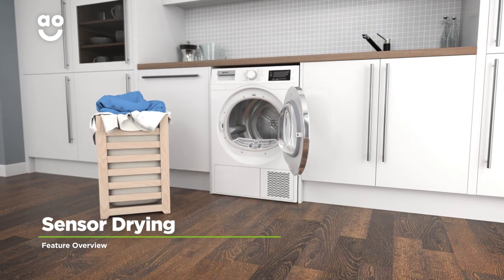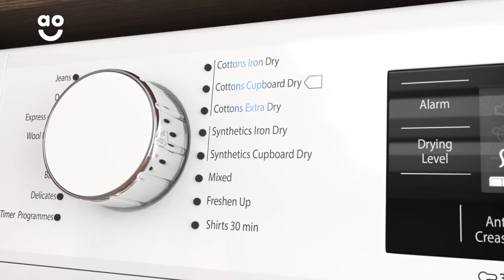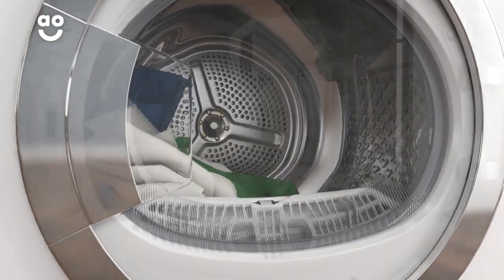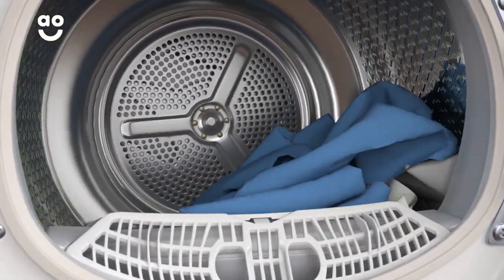Sensor Drying technology gives you perfect drying results each and every time. Simply select the ideal level of dryness — for example, some models have cupboard dry, extra dry and iron dry settings — and clever sensors inside the drum will then monitor moisture levels and end the cycle once your clothes are dry.